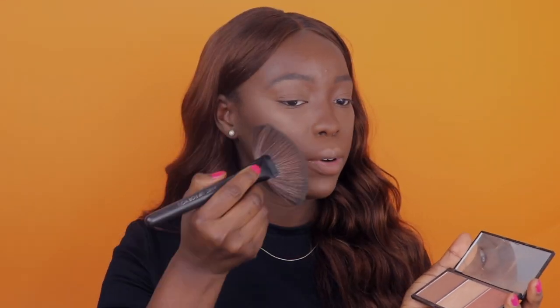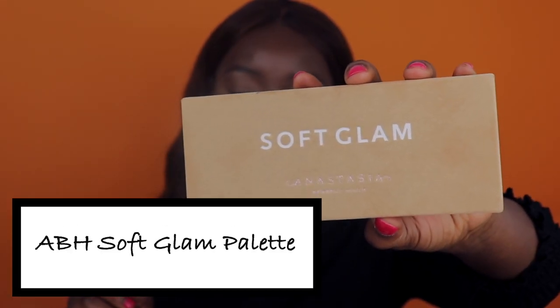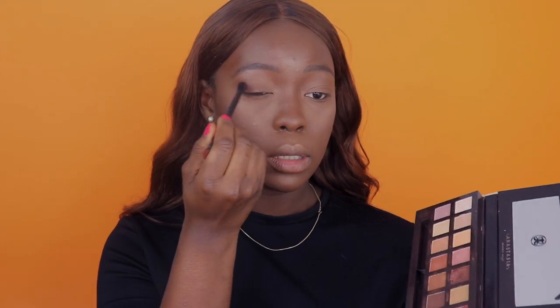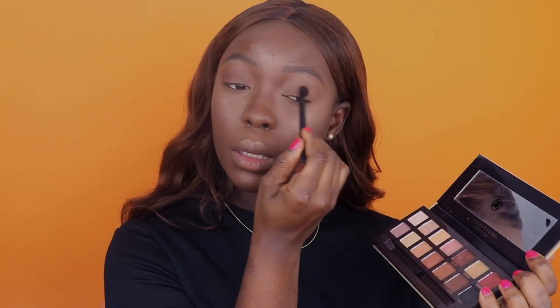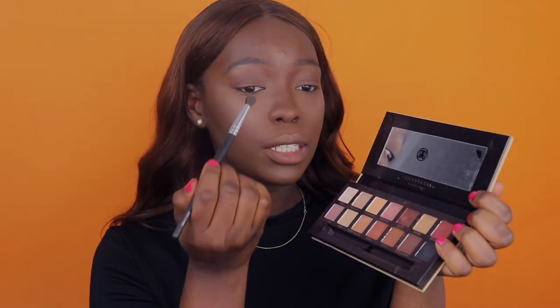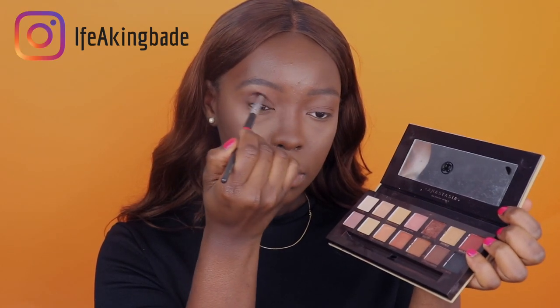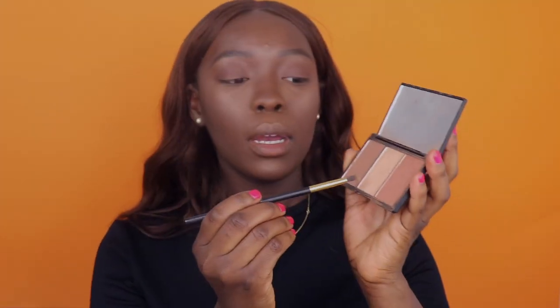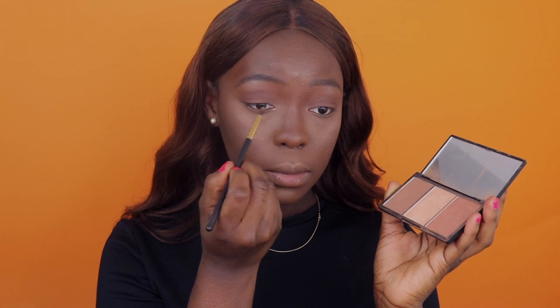I'm going to take a small brush and highlight underneath my brows as well, then take my fan brush and dab over it again. I'm going to be using my Anastasia Beverly Hills Blush palette — going in with Rustic and mixing those two shades together, applying the same thing to the other side. I then take the same highlighting palette by Sleek and a little brush, going into a shade and applying it to my tear duct.